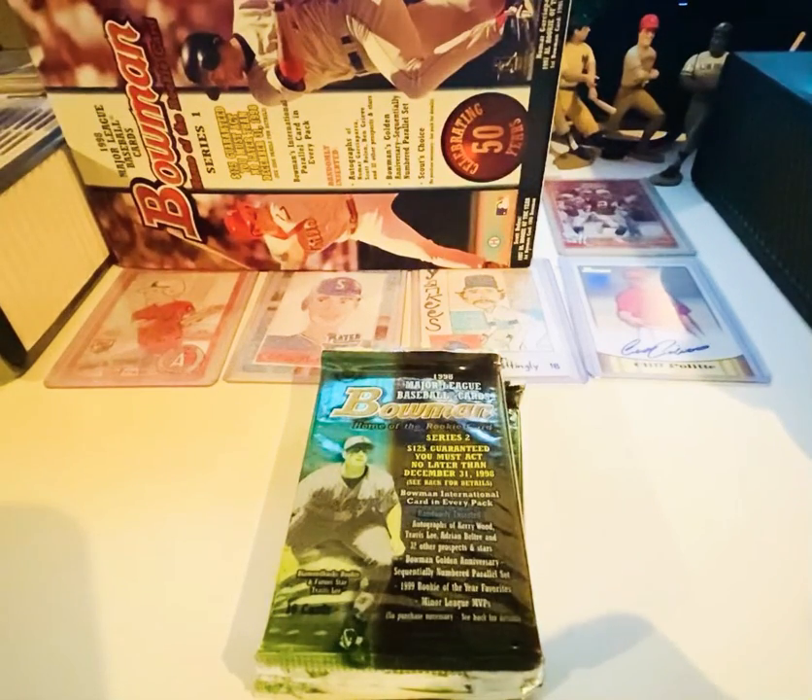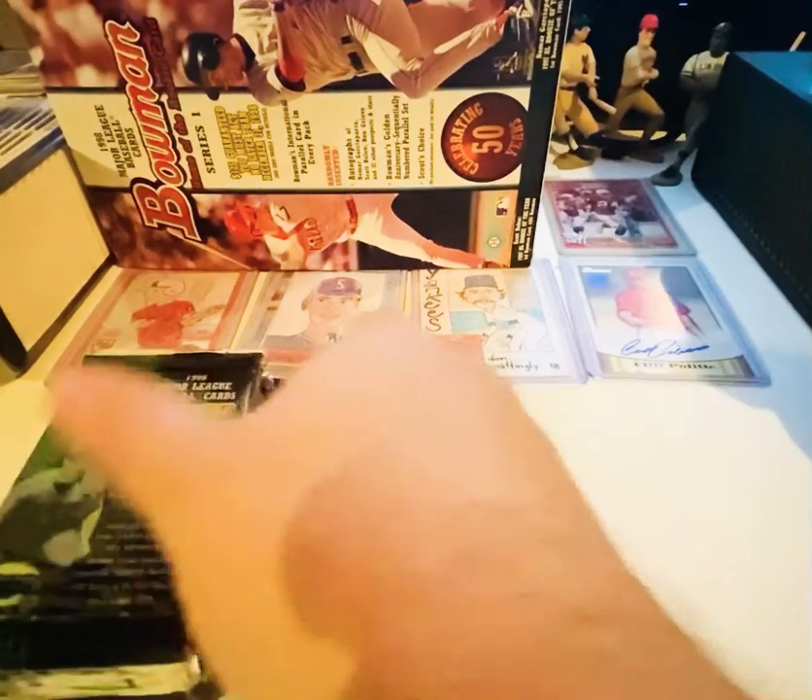All right, welcome back ladies and gentlemen, boys and girls, collectors of all ages — back with the continuation of the Series 2 Bowman 1998 Hobby Box Opening for stack number three. Let's get right into it.